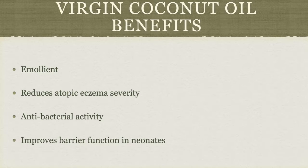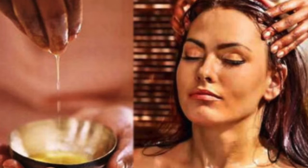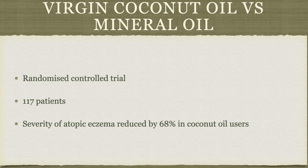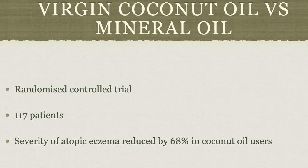Extra virgin coconut oil has also been used to improve the barrier function in preterm very low birth weight neonates. In India, coconut oil has been used for centuries and therefore there may be a scientific rationale for the use of this age-old custom. The study in the International Journal of Dermatology investigated the effects of topical virgin coconut oil and mineral oil on atopic dermatitis severity scores and transepidermal water loss in pediatric patients with mild to moderate atopic dermatitis. It was a randomized control trial in which participants and investigators were blinded to the treatments allocated. Patients were evaluated at baseline and then at 2, 4 and 8 weeks. A total of 117 patients were included. Mean atopic dermatitis severity scores decreased by 68% in the virgin coconut oil group and 38% in the mineral oil group, which was statistically significant.